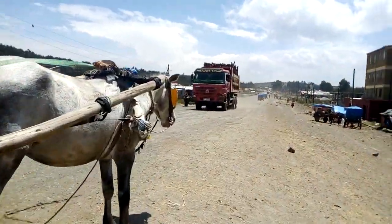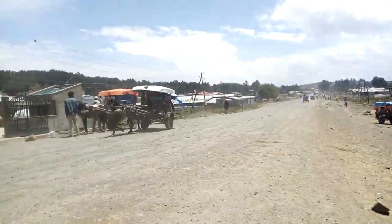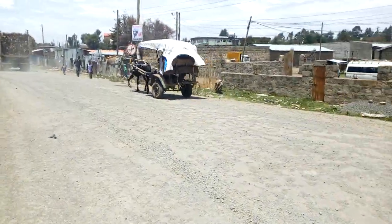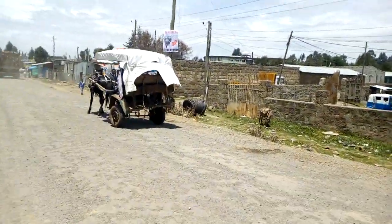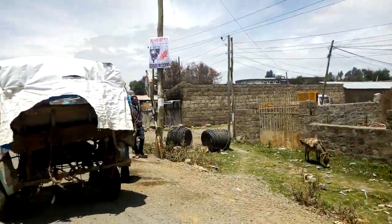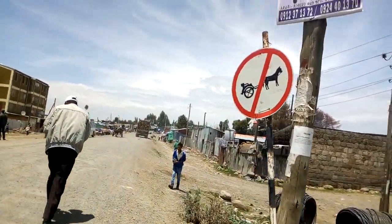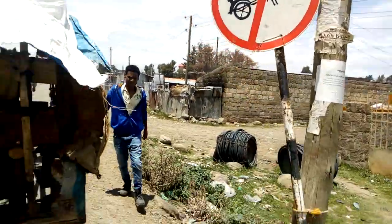There are cars on this road as well, but the main transport is cars. Over there I should show you that road sign — I think it says parking cars is forbidden here. You can see that.